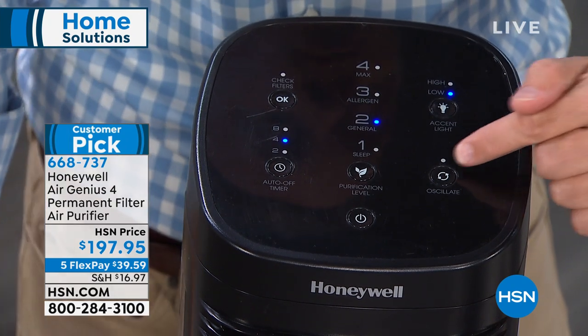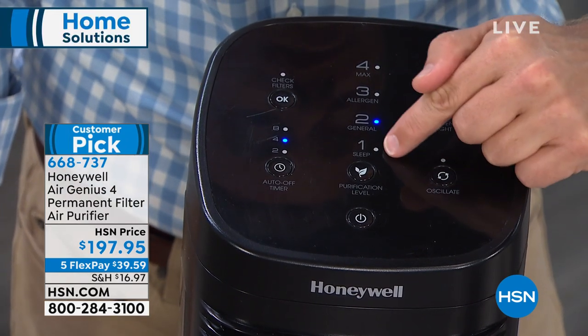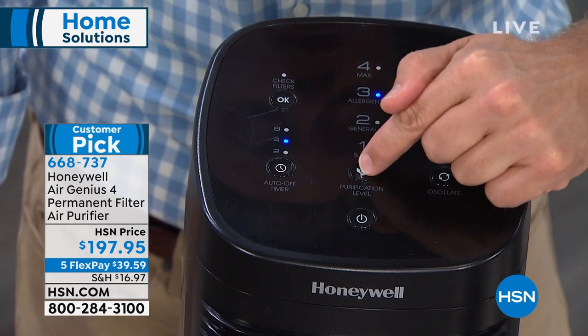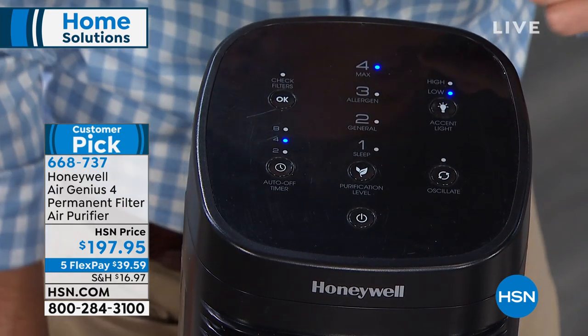This is the Air Genius 4 — it has sleep mode, general mode, allergen mode, and max mode. It's very intuitive: if you really want to scrub the air, put it on high. And you'll notice I can still talk over it — you can still take a phone call.